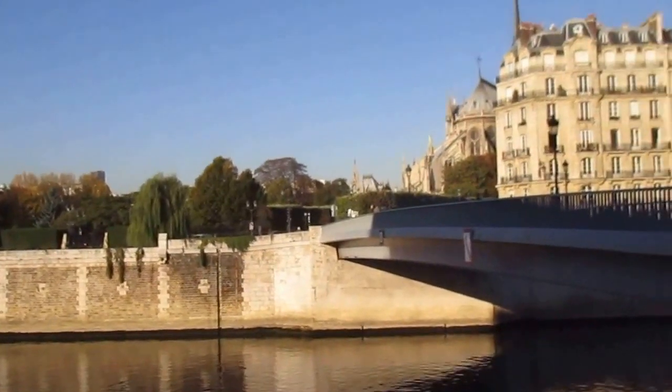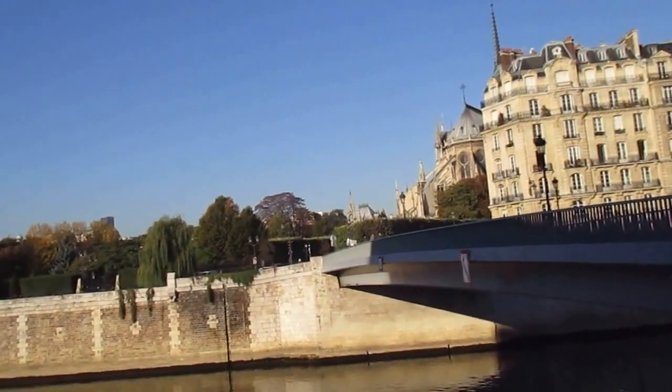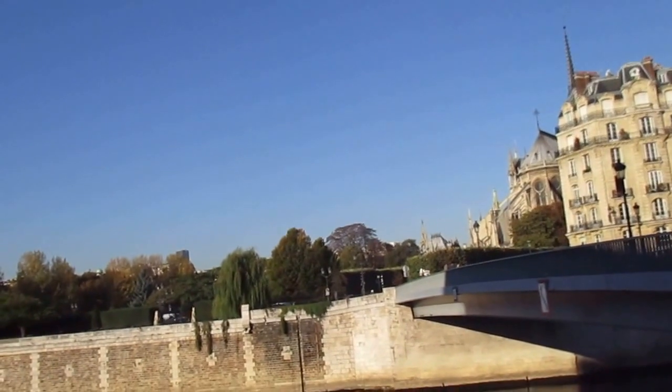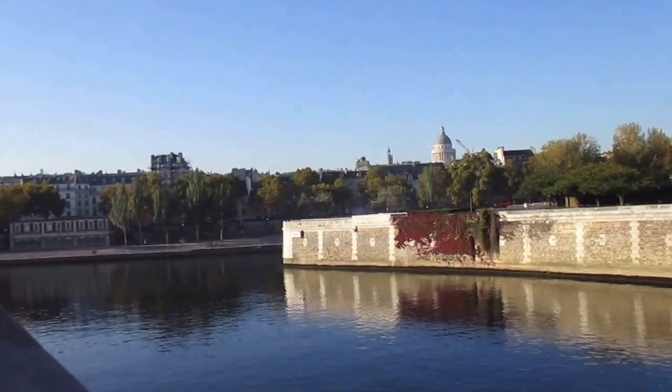We're right here in some of the best walking areas of Paris. Of course, you've got to see Notre Dame, so come on over here, and then use it as a base to explore both banks of the Seine. Thank you.